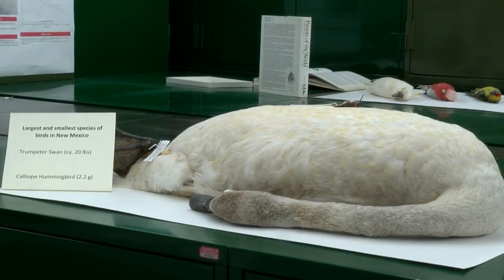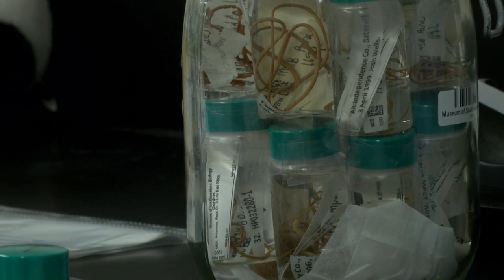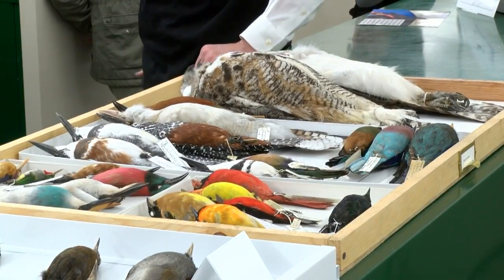How they evolve, how they interact, how they adapt to their environments, and critically, how they're changing over time. For the first time today since the museum launched back in 1938, they decided to put some of the most interesting samples they've collected over the last 81 years on display for the general public.